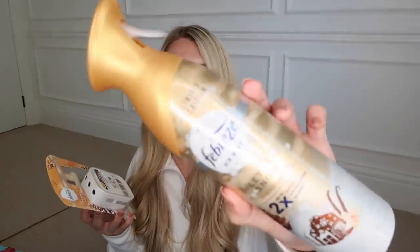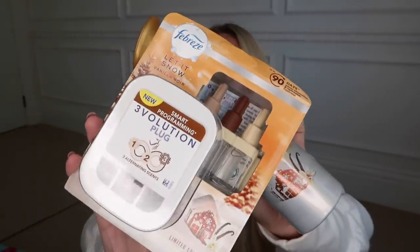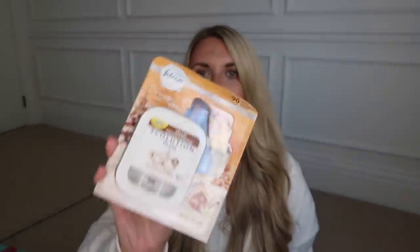I can't wait to do my gift guides — any suggestions for good gift guide ideas, let me know! I also picked up this range of Febreze scents in the Let It Snow — Vanilla Noir limited edition. I got the actual room spray and also picked up the plugins. I'm really loving these plugins at the minute — they just work. There's nothing worse than buying a home fragrance product and not being able to smell it.